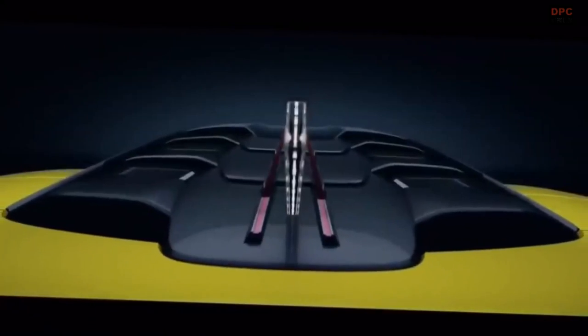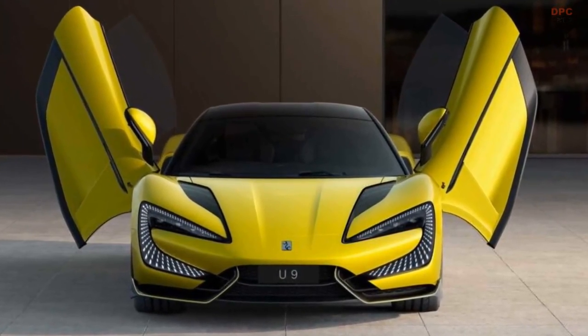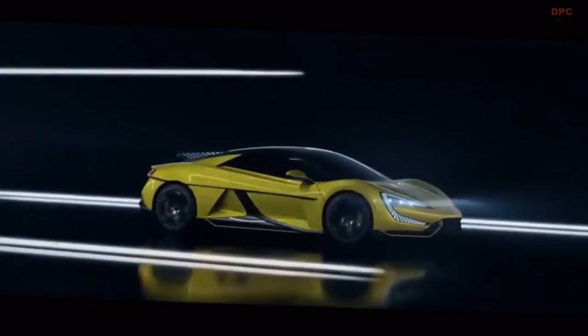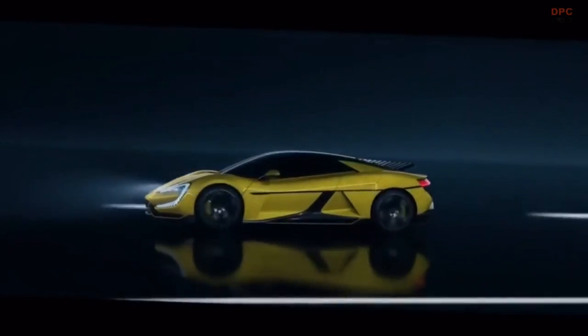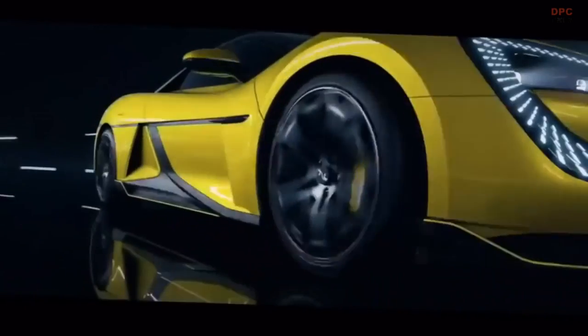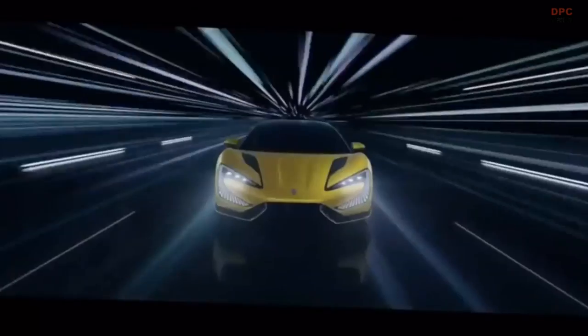The BYD Yangwang U9's quick-charging time is one of its most notable qualities. A fast-charging station can charge the car from 0 to 80% in under 35 minutes, enabled by the car's massive 137 kWh battery pack and innovative charging technology. The Yangwang U9 supports DC fast charging, which uses a high-powered charger that provides far more voltage and amperage than a regular household socket, allowing the automobile to charge much faster.